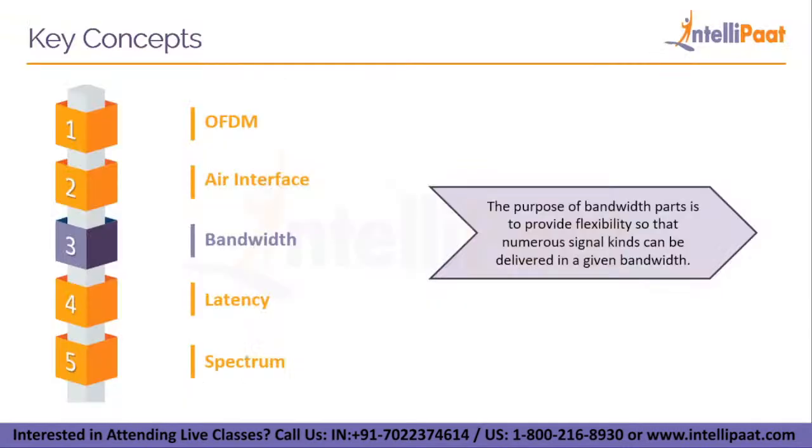Next we have bandwidth. A feature known as bandwidth parts, i.e. BWP, is a novel notion in 5G new radio. BWP allows for greater flexibility in how resources are allocated within a carrier. The purpose of bandwidth parts is to provide flexibility so that numerous signal kinds can be delivered in a given bandwidth. The greater bandwidth available in 5G can be used by most base stations.